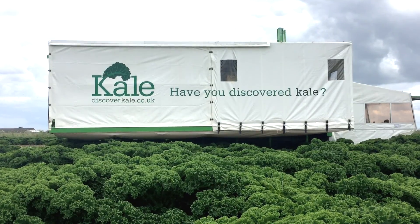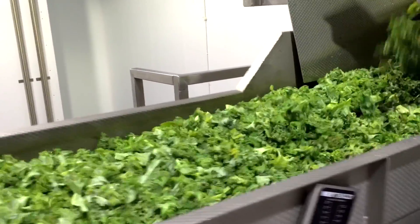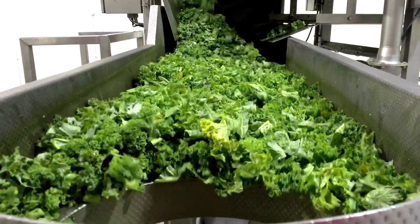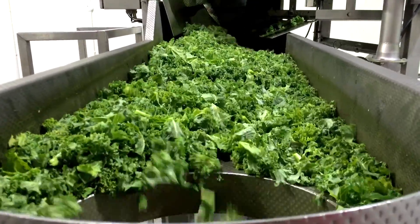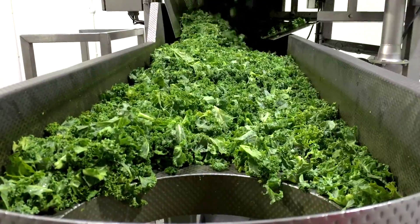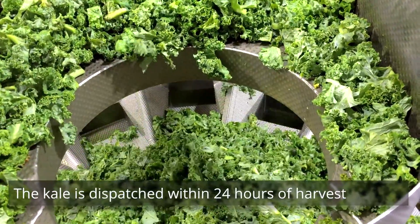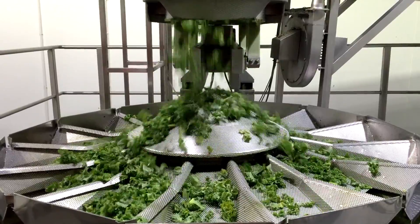Kale harvested in the field is taken straight to the factory. We purposely have no storage so very little is kept in store. It immediately has a quality assessment done on it, and if it is fit for factory it will be then washed, spliced, put through the ray tech, and over some sieves to take any bits of stalk out that have managed to get into the factory. It is then weighed, packed, and dispatched within 24 hours.